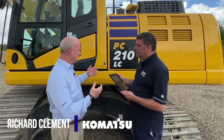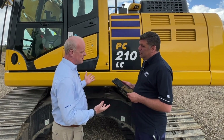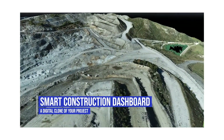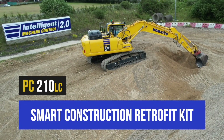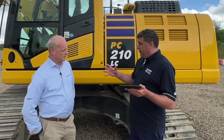The intelligent machine control is built here at KUK, but what we're doing this week is looking at our new retrofit kit developed for smart construction, which is a 3D machine guidance system but also a data feed into the smart construction dashboard so we can look at the as-built data. This machine - our demonstration machine from the demo ground here, a standard PC210 LC-11 - has been fitted with the smart construction retrofit kit.